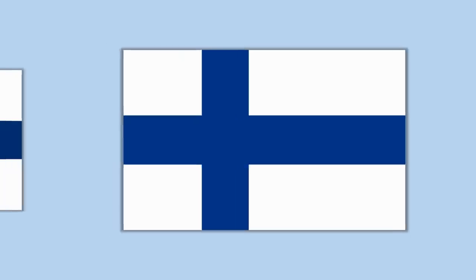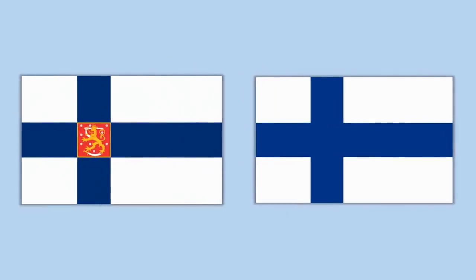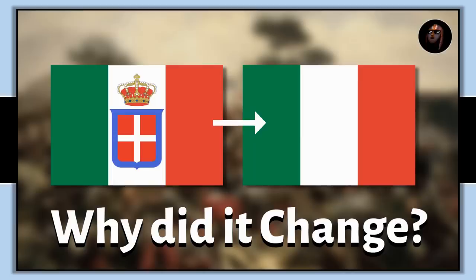This is the flag of Finland, but did you know that Finland has a second official flag with an interesting history? It's pretty much the same flag but with a coat of arms in the middle. In today's fun with flags video, let's take a look at the history of the Finnish flag and the Finnish coat of arms.